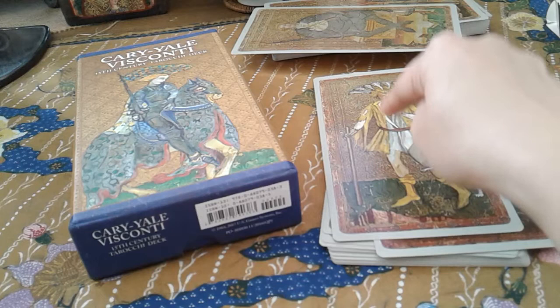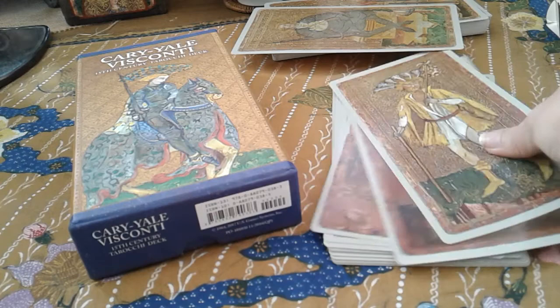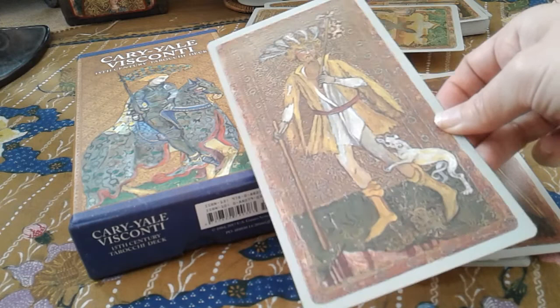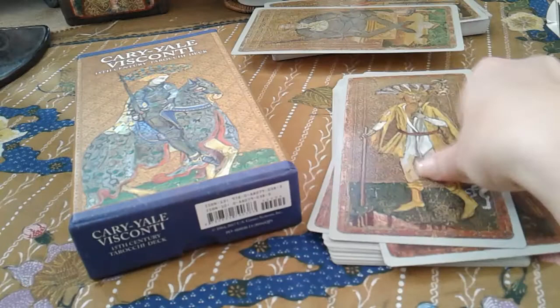This one here is 2017, and this one here I believe is 1984, which is their first edition for the Cary-Yale reproduction, or the Cary-Yale facsimile edition. As you can see, this is a direct copy of the original. I think this was recreated by Scapini, because you can really see Scapini miles away. I don't think he's even trying to be anybody else but himself, which is good on him. But as a result, you can really distinctly see that it's him.